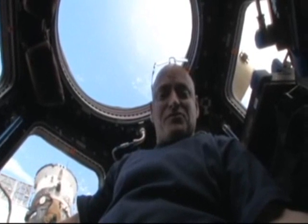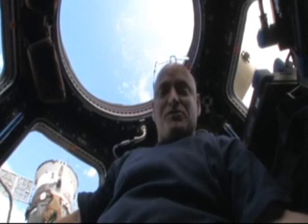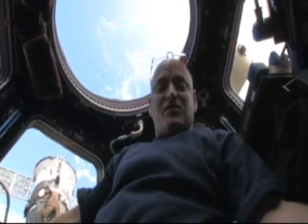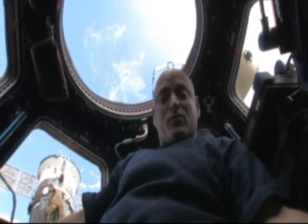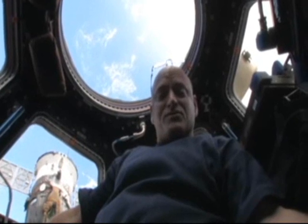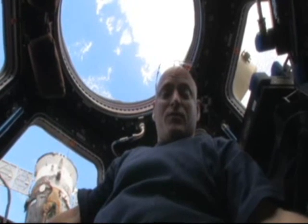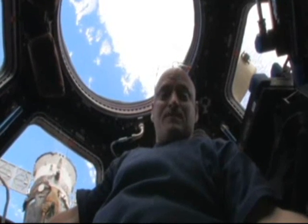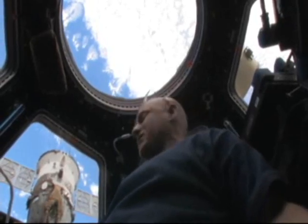My name is Scott Kelly and this is the cupola of the International Space Station. The cupola is a small module that provides us a vantage point to see outside of the space station, mostly for robotics operations as we occasionally have visiting vehicles that approach the space station. But as you can see, it's also a great vantage point to look at the Earth.